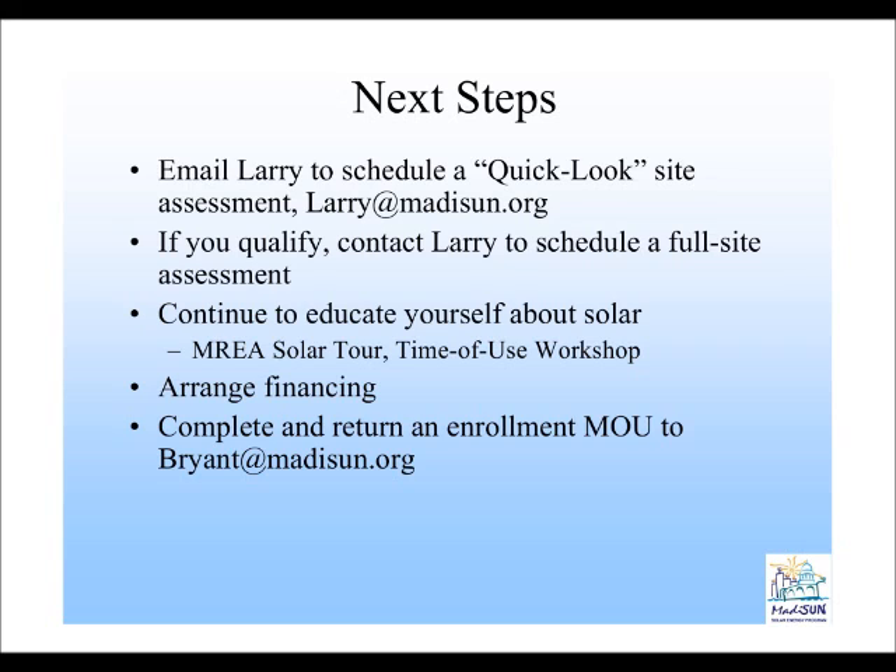I wanted to be clear about what some of the next steps are depending on where you are in the process. For those of you who are new to the program, if you live in the city of Madison, the first thing you want to do is schedule what we call a quick look site assessment. Essentially, Larry will take an aerial photo of your home and based on his expertise determine whether you get an A, B, or C grade for solar. An A means you probably have good solar potential, B means there are some questions around your solar potential, and C means you probably won't have good enough solar access to invest in solar energy.